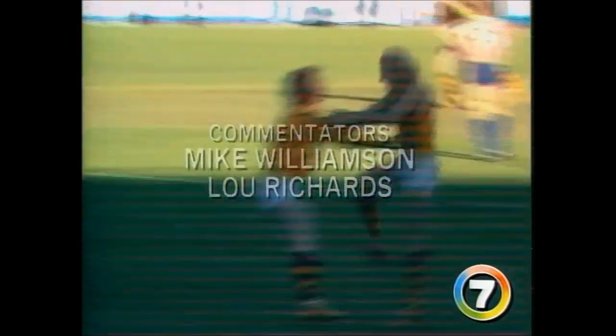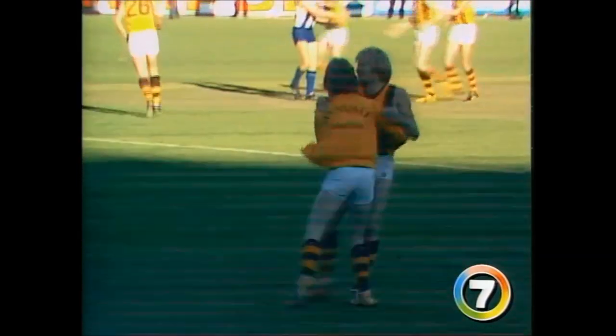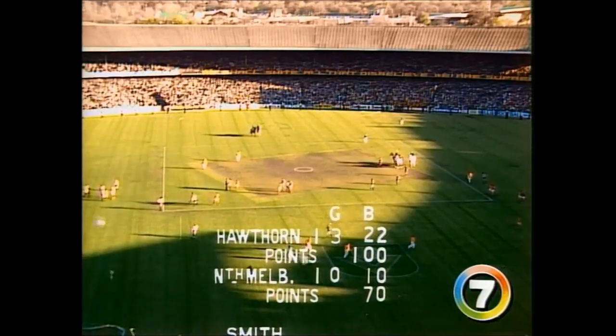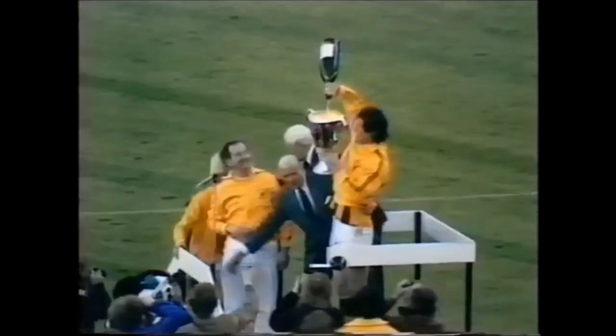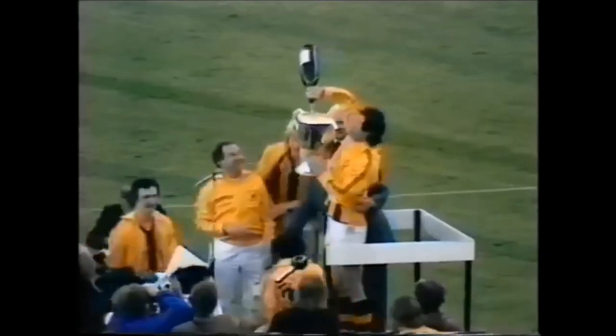And our congratulations to North Melbourne for one hell of a battle. The final scoreboard reads in the 1976 Grand Final. Peter Knight's was unquestionably the most spectacular player in the game and finished second in the Brownlow.